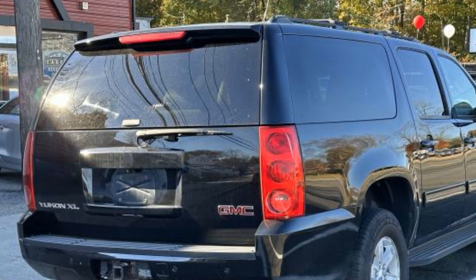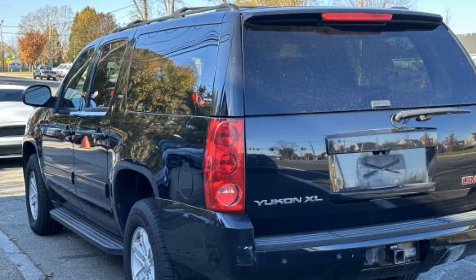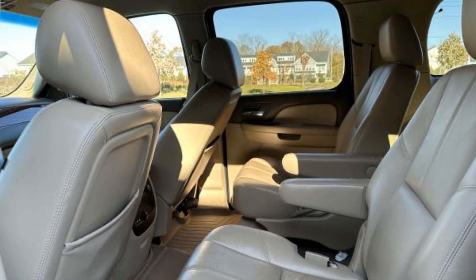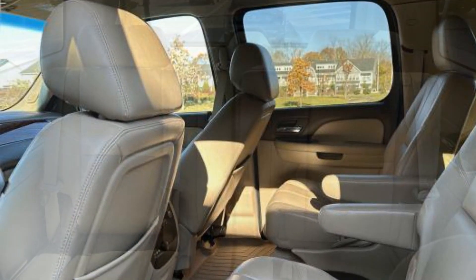Tinted windows, rear air conditioning, running boards and/or side steps, power driver seat, power passenger seat, pass-through rear seat, Bluetooth, power outlet, adjustable pedals, auto climate control, keyless entry, and front bucket seats.